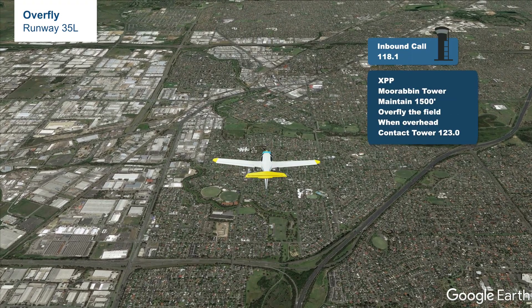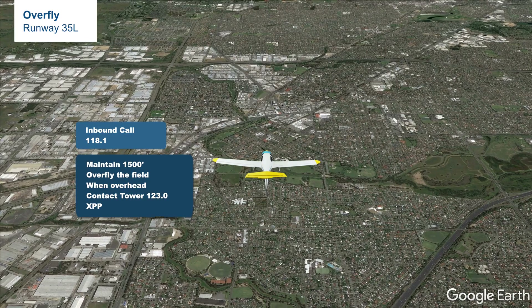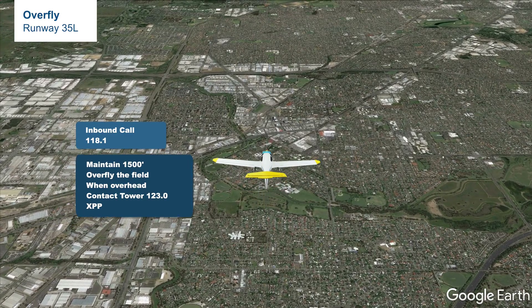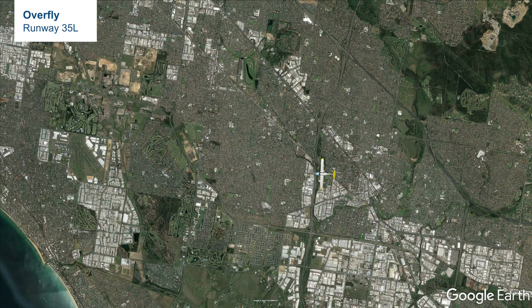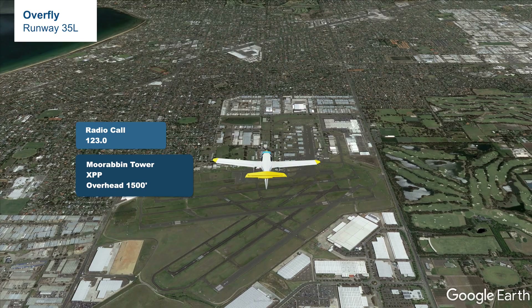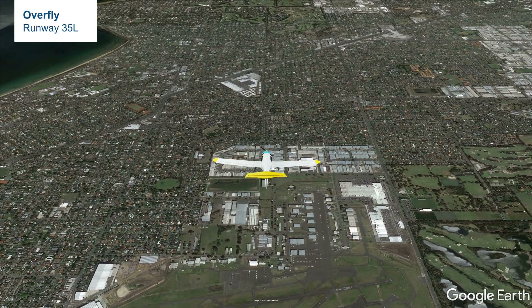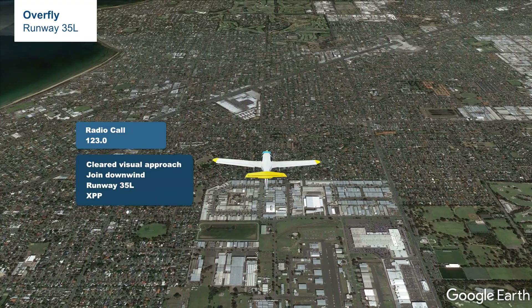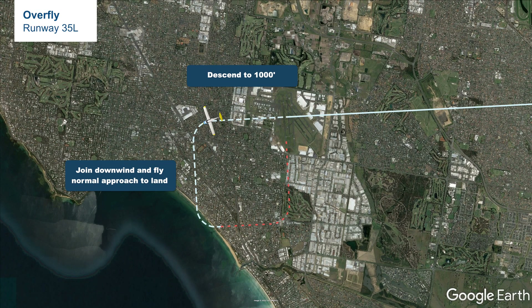Assuming now we are inbound from GMH and the eastern circuit is very congested, what tower may instruct us to do is an overfly procedure. Tower may say: 'Maintain 1500, overfly the field, when overhead contact tower 123.0.' We would have to read back in full: 'Maintain 1500 feet, track overhead the field, when overhead contact tower 123.0, X-ray Papa Papa Papa Papa.' We will keep monitoring 118.1 and track directly over the middle of Moorabbin Airport. When overhead the airfield, switch frequency to 123.0 and report: 'Moorabbin Tower, X-ray Papa Papa Papa Papa, overhead at 1500.' Tower would most likely say: 'Cleared visual approach, join downwind runway 35L.' Because there is a clearance, read back in full: 'Cleared visual approach, join downwind runway 35L, X-ray Papa Papa Papa Papa.' Then descend from 1500 to 1000 and join downwind 35L to land.